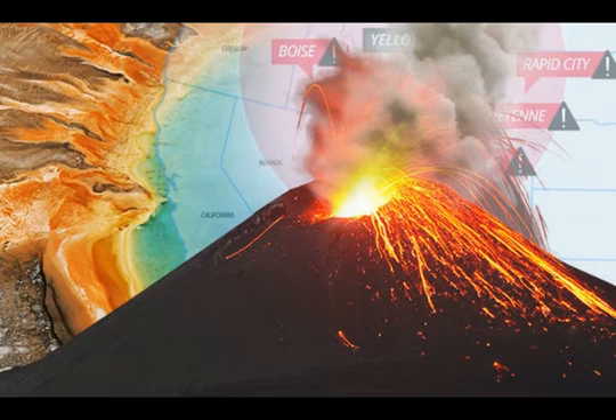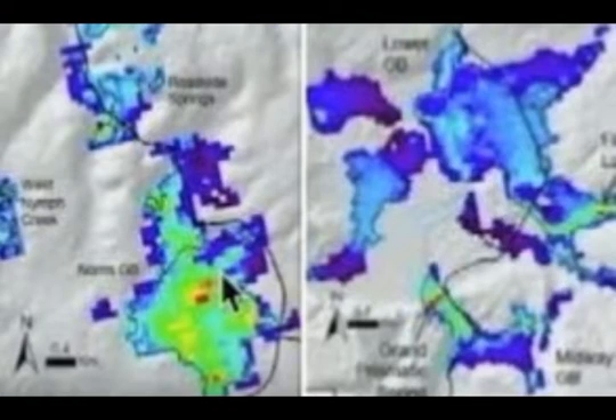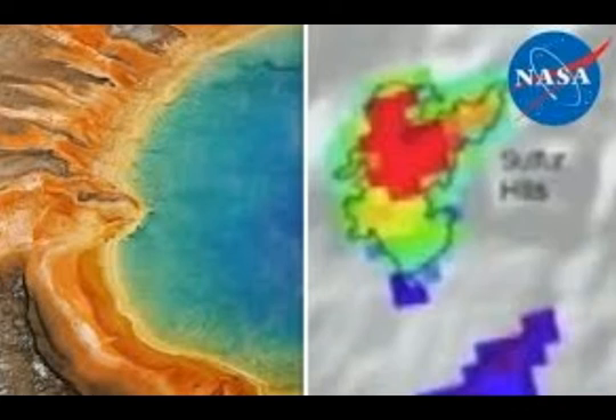Dr. Lowenstein went on to explain how one area had a particularly large amount of heat — a heat anomaly below it — suggesting that a large, growing magma chamber could be underneath. He said a lot of energy is coming out of the ground at the sulfur hills and other areas. Looking at the map, that area is right near Norris Geyser Basin.